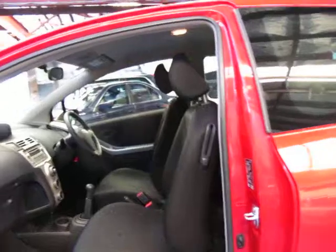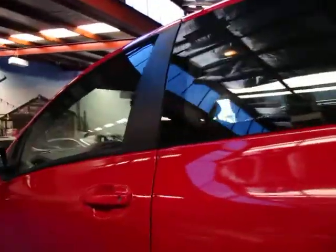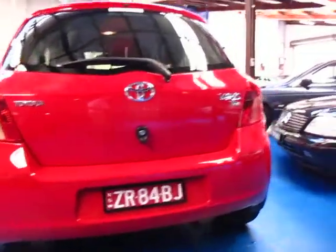It was owned by a lovely couple who have traded it on another car. It does have log books and it's got two remote keys. Being a country car, it really is in very, very good condition and it drives perfectly. It's even got the nice red plates to match.